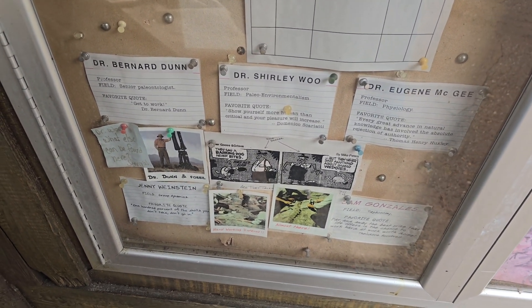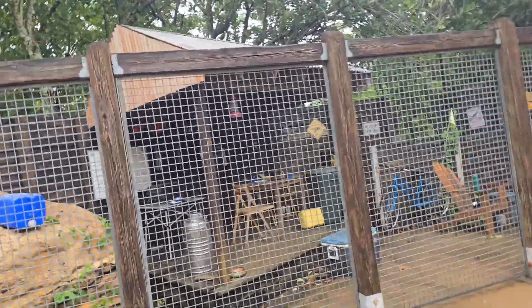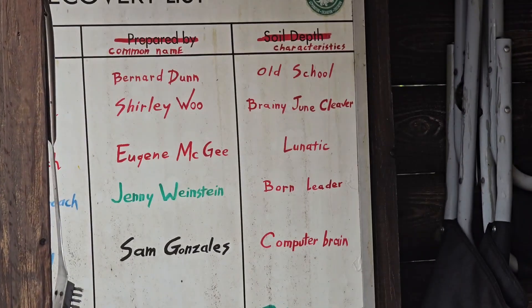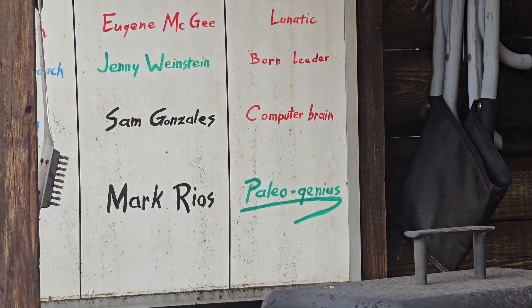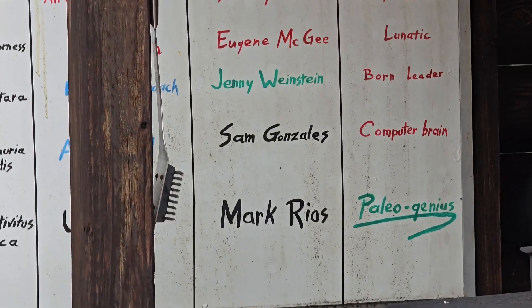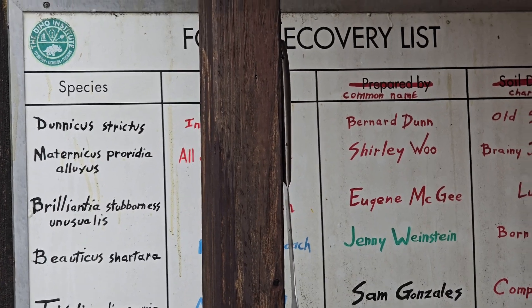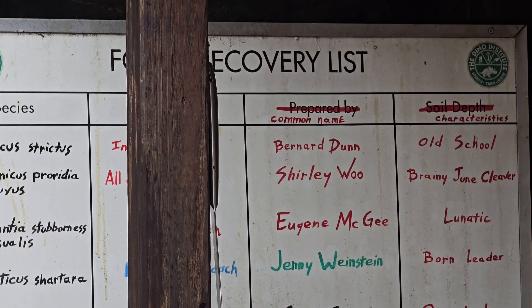Let's take a look behind us. We're up here at the very top of the Boneyard, where we can find a little bit more detail about the characters found here. Not only do we have Dr. Bernard Dunn and Shirley Wu, but we also have Mark Rios. You can find things like Dinnicus Strictus, because Dr. Bernard Dunn is strict, and Maternitis Providia Undotisius, which is Shirley Wu, and so many more.